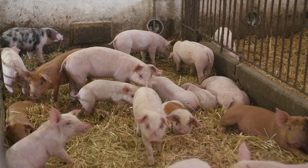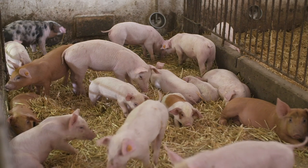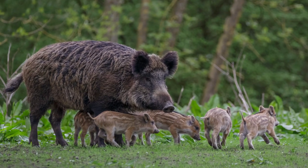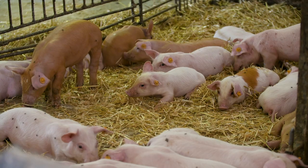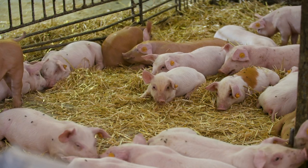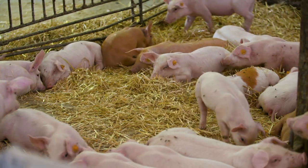Just how domestication happened is still debated, but it's generally agreed that some hunters might have started realizing it was easier to keep pigs at home instead of going out to look for them. Plus, they started breeding the ones with better dispositions. Eventually those more docile pigs created lines of piglets that were even more docile than the last, eventually giving us the pigs we know and love to eat today.